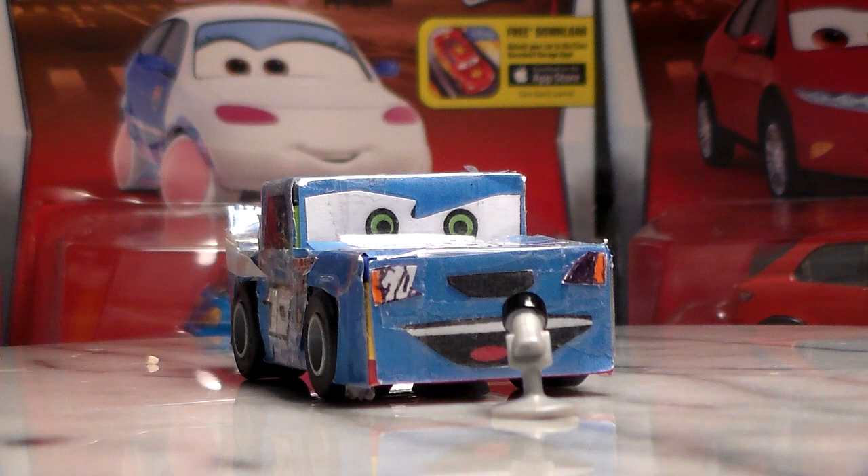Hello fellow Coolectors, welcome to Coolection TV. Today we have a very special video. Today we're going to be reviewing the whole Cruisin' Tokyo series of 2016 from Disney Pixar Cars 2.